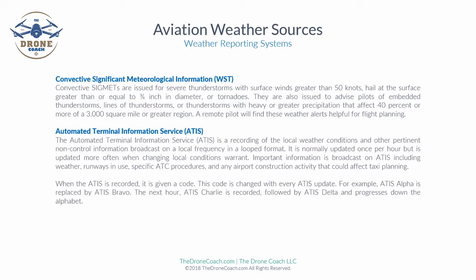Convective Significant Meteorological Information, or SIGMETs, are issued for severe thunderstorms with surface winds greater than 50 knots, hail at the surface greater than or equal to three-quarter inch in diameter, or tornadoes. They are also issued to inform pilots of embedded thunderstorms or lines of thunderstorms, or thunderstorms with heavy or greater precipitation affecting 40% or more of a 3,000 square mile or greater region. A remote pilot will find these weather alerts very helpful for flight planning.